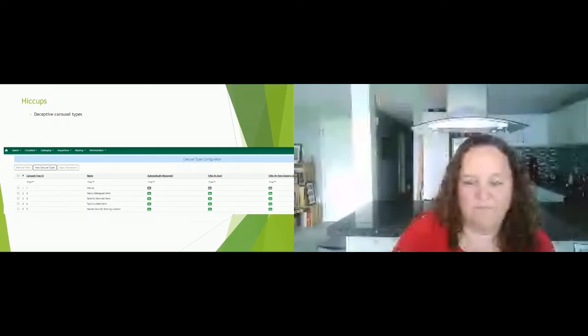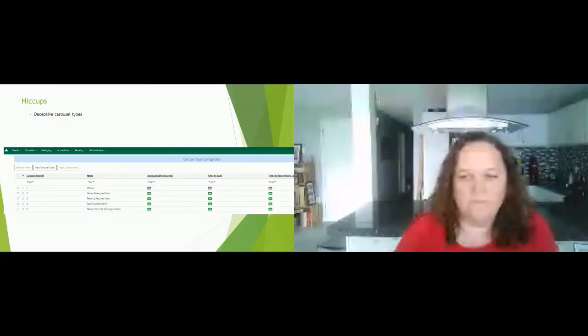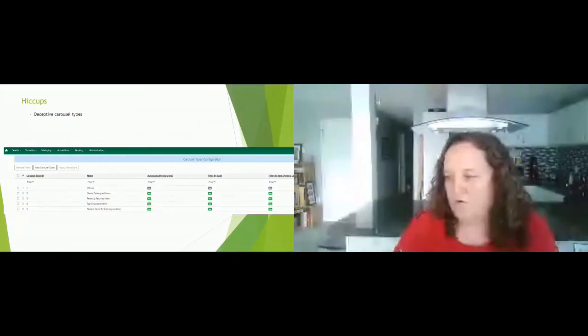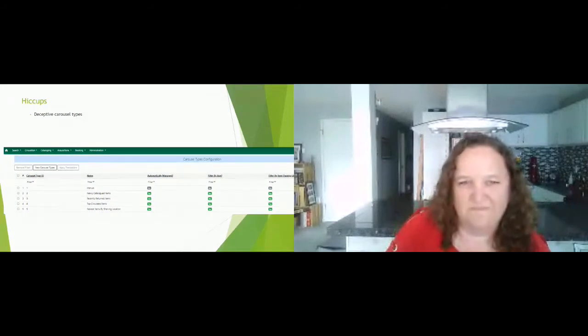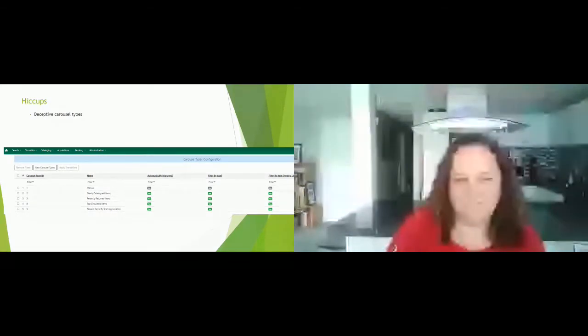Another bug is with version 3.6, the newest upgrade. While cataloging — which is how I always add items to carousels — there used to be a little tab I could click to choose a carousel and add the item directly from the record. That's not there anymore in 3.6. It's a known bug in the Evergreen world, but please put some fire on that, because right now when I'm cataloging I have to use the old version if I want to keep the carousels fresh and up to date.